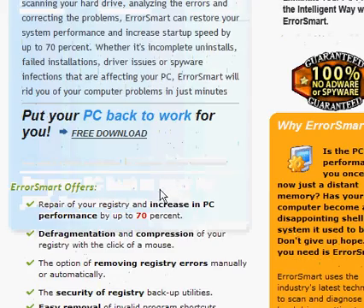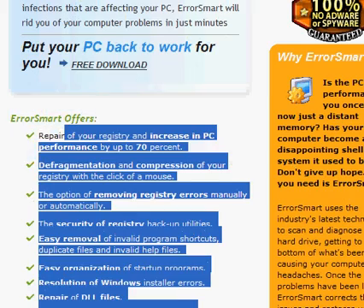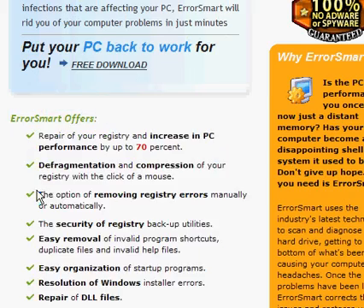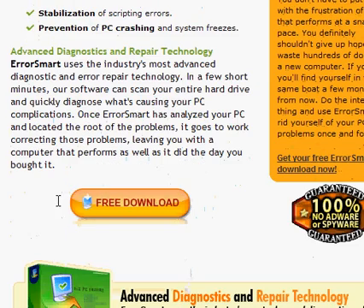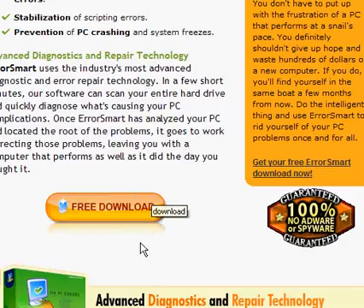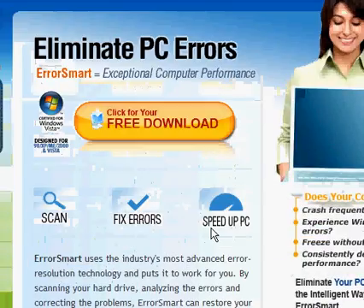It does all these things right here. It's a very neat little program and guaranteed no adware or spyware — 100% guaranteed. Free download. It's a pretty cool program.